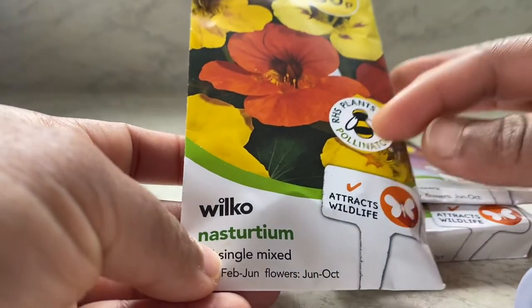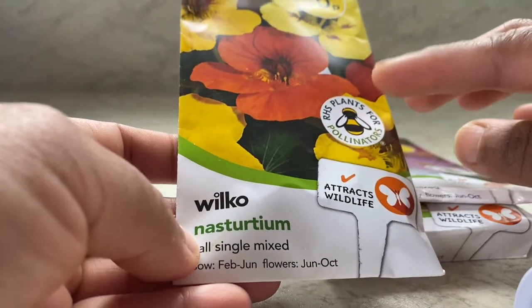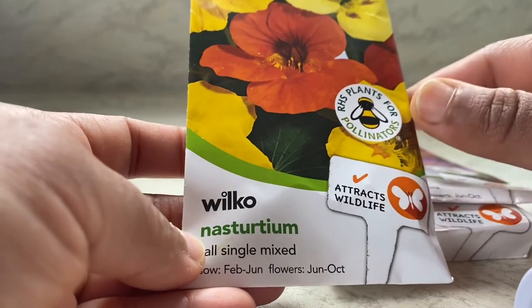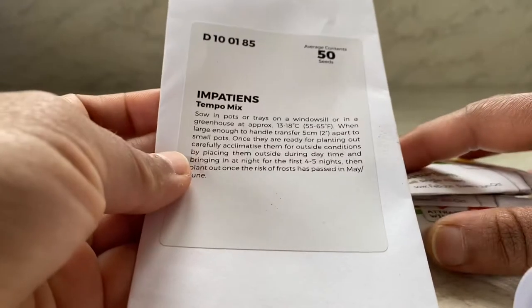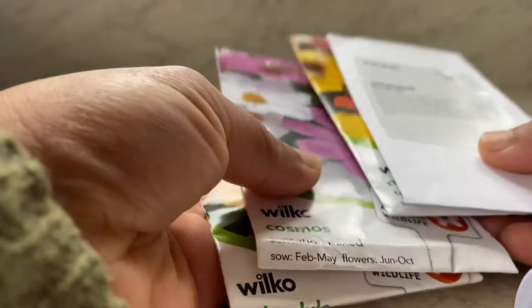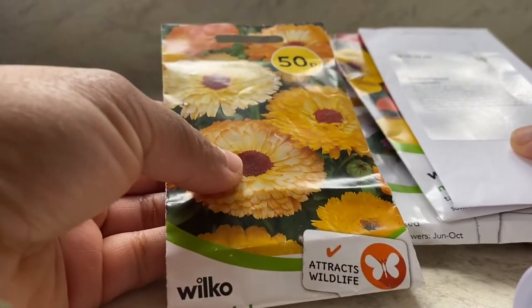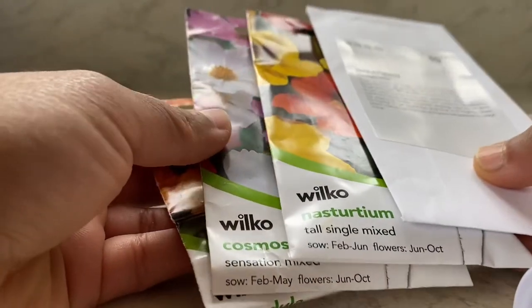Cosmos will be sown along with nasturtiums and impatiens in pots in a greenhouse or an indoor setting for them to first germinate. Nasturtiums are particularly good at attracting aphids to themselves rather than letting the aphids go into your vegetables. Impatiens I'm sowing for my hanging baskets — they're not for the vegetable plots.